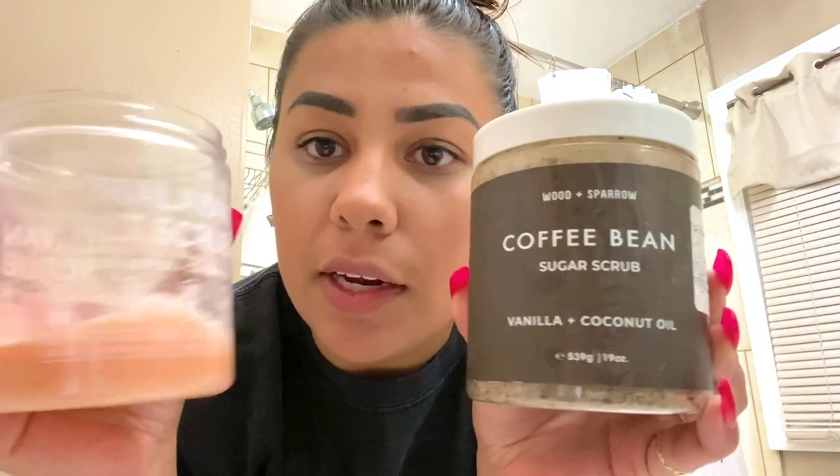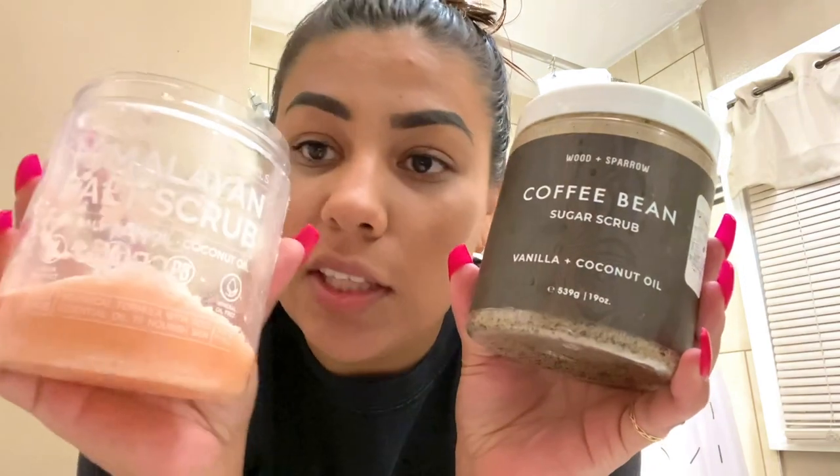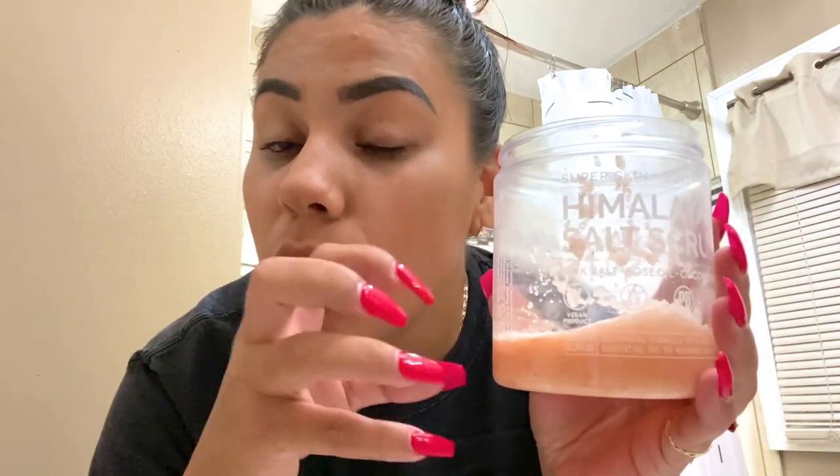These body scrubs are $5.99 each at Marshalls — one is Himalayan salt and one is a different scent. My daughter apparently loves the Himalayan salt one because it's almost gone. We definitely use this body scrub in the shower — both of us — about once every other day or once every three days. I love it because it makes your skin so smooth, especially after you shave or wax. It takes all your dead skin off. If you guys are not using a body scrub, go out and get one — you can find them at Ross, Marshalls, or TJ Maxx.